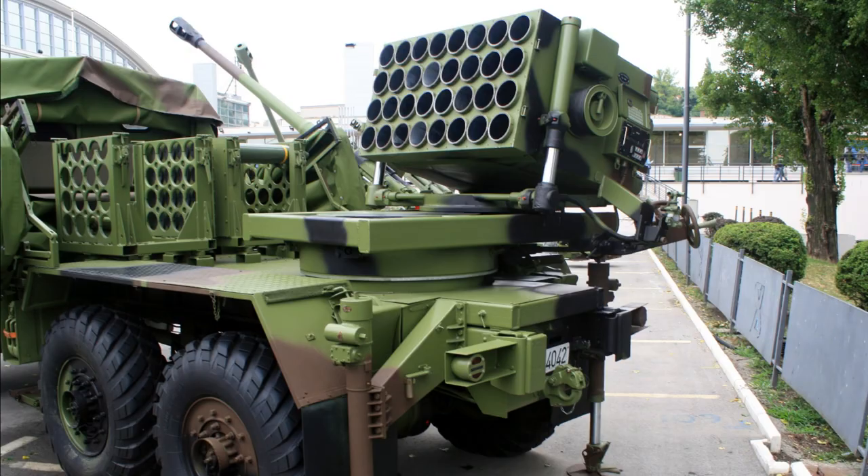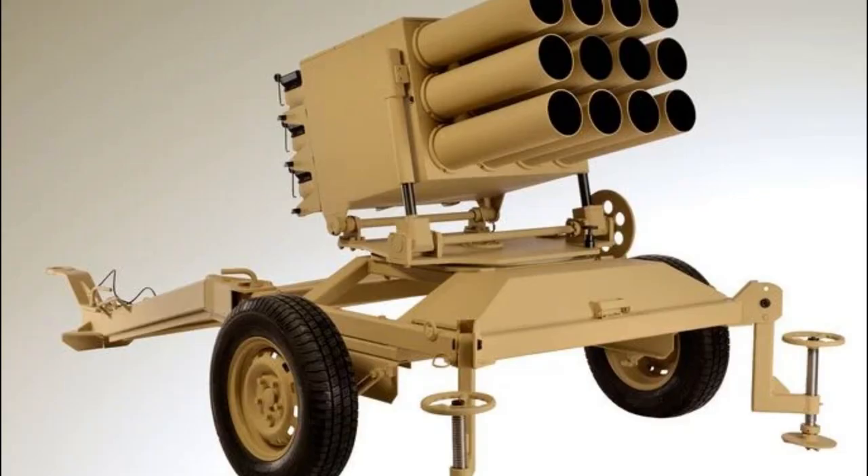The launcher can use the following types of 128mm rockets: 9-1, 9-1-1, and 9-1-2, equipped with fuses RUK-9-2 and RUDI-9-4.